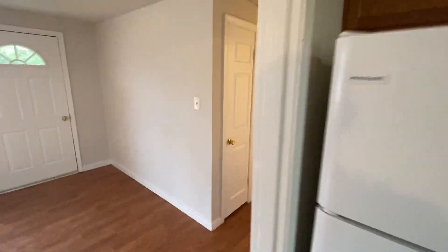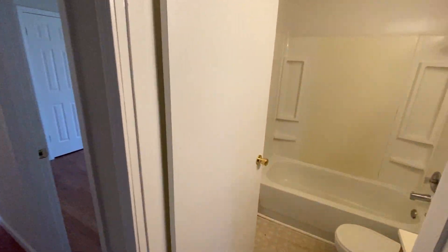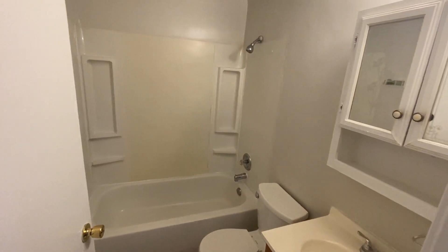Down the hallway we've got the four bedrooms and the bath and a half. Here in the first door we have the first bathroom — it's a full bath.